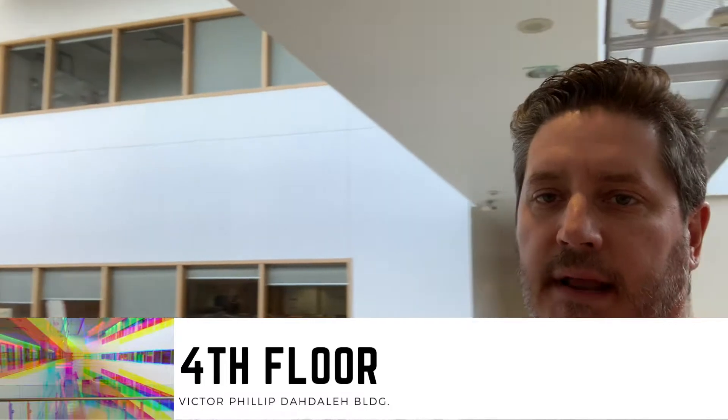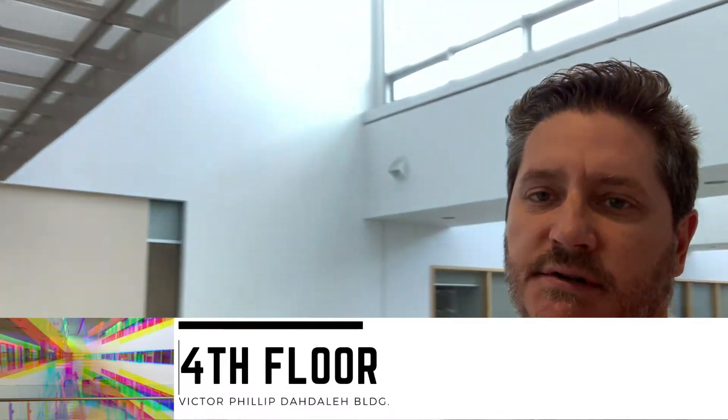Hello everyone and welcome to the fourth floor of the Victor Philip Dadali building. My name is Loris Dotto and I'm one of two technicians here in the Department of Design. Today I'd like to take you for a quick tour of the facilities that we have available for you here at York University.